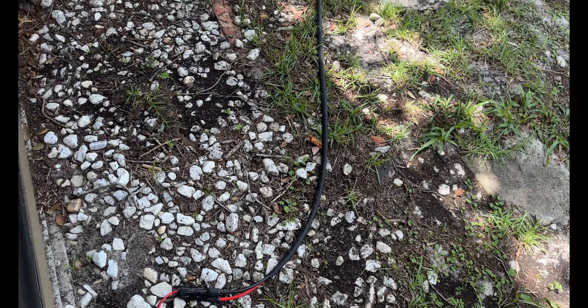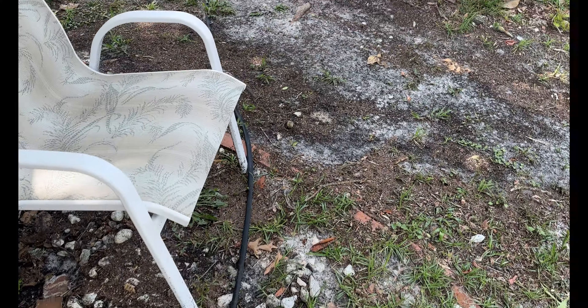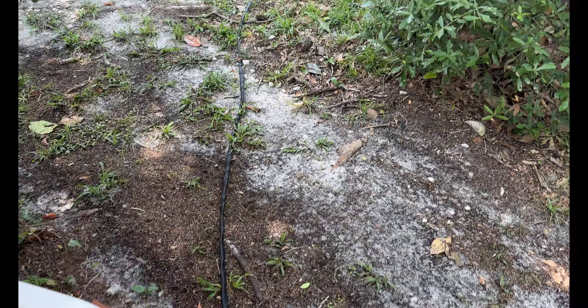As part of the 2023 hurricane preparedness, I bought this Anker 757 battery. It's being charged by a solar panel that is producing 124 watts at the moment from a 200 watt panel.